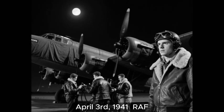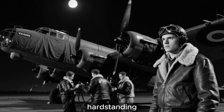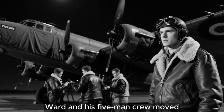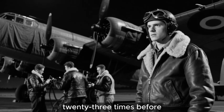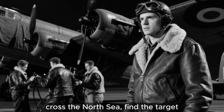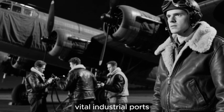April 3, 1941. RAF Mildenhall, Suffolk. The Wellington bomber sat on the dispersal hard standing, its fabric-covered frame gleaming dully under the pale moonlight. Squadron Leader James Ward and his five-man crew moved through their pre-flight checks with mechanical precision. They had done this 23 times before: load up with incendiaries and high explosives, cross the North Sea, find the target, drop the bombs, come home. Tonight's destination was Bremen, one of Germany's vital industrial ports.